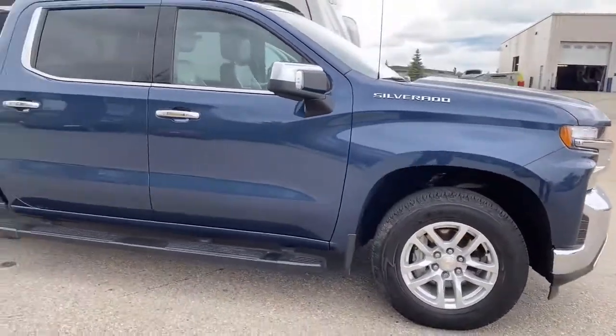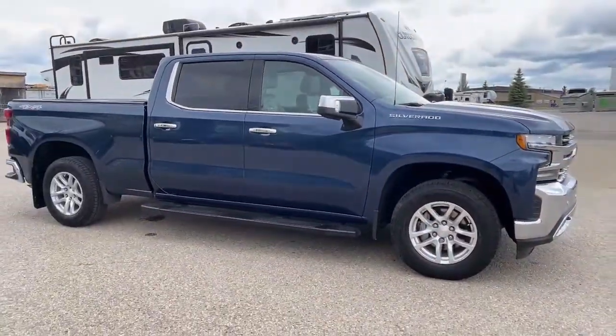Let's jump inside and check out the features of the interior and the condition. I'm inside this 2019 Chev Silverado with the LTZ package, and I just want to comment on the condition of the interior — it is excellent to immaculate. It's been looked after very well, so no problems with the interior as far as condition goes.